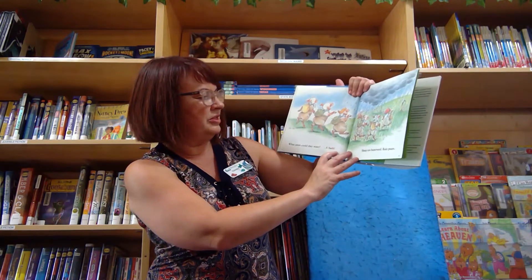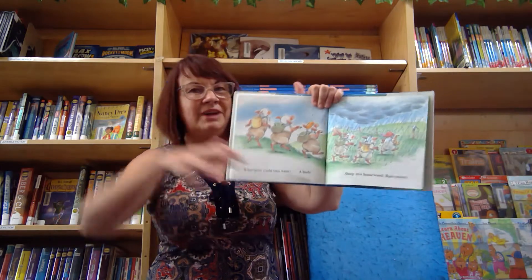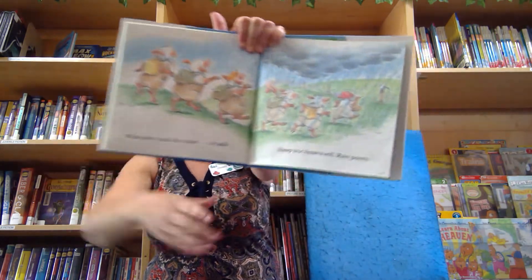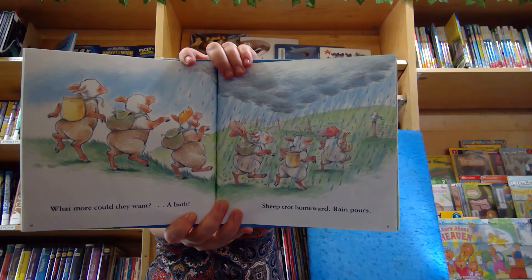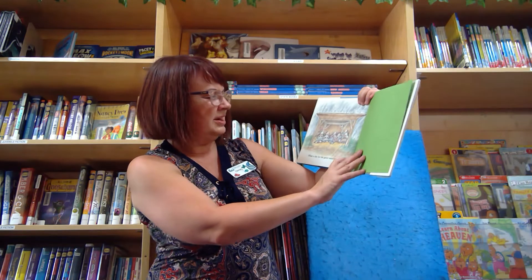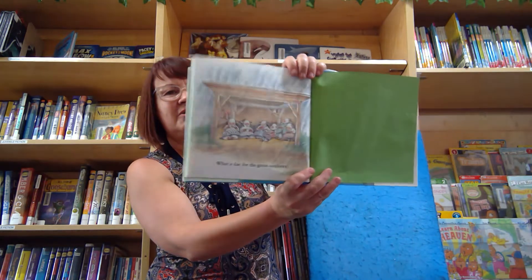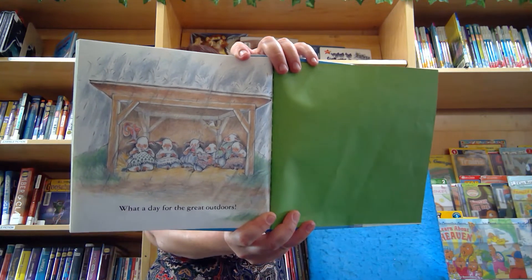What more could they want? A bath. Sheep traipsed homeward. Rain pours. What a day for the great outdoors. They found their way back home again.